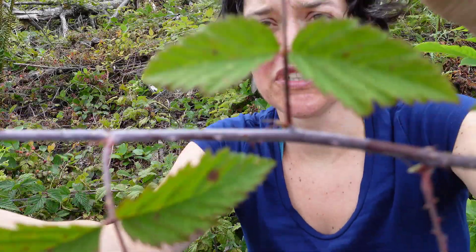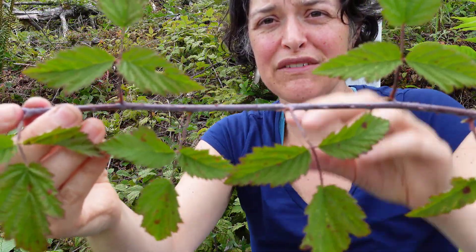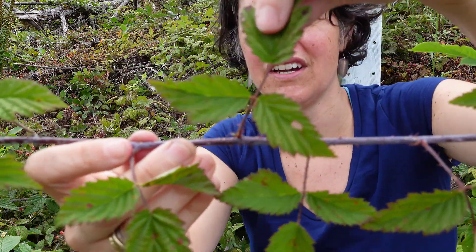The leaf arrangement is alternate — so here's one leaf, here's another leaf, another leaf, another leaf, and so forth.